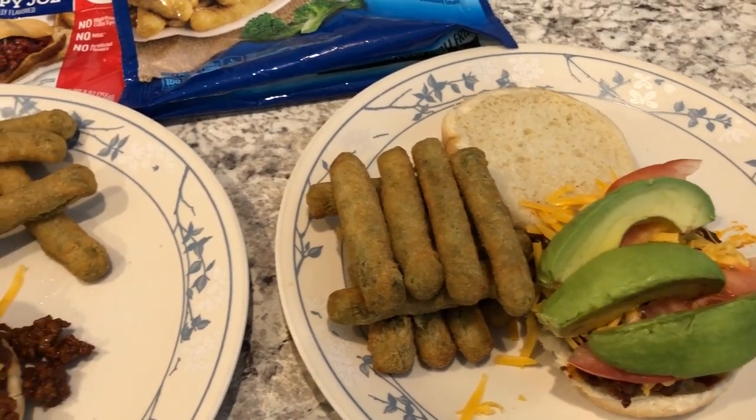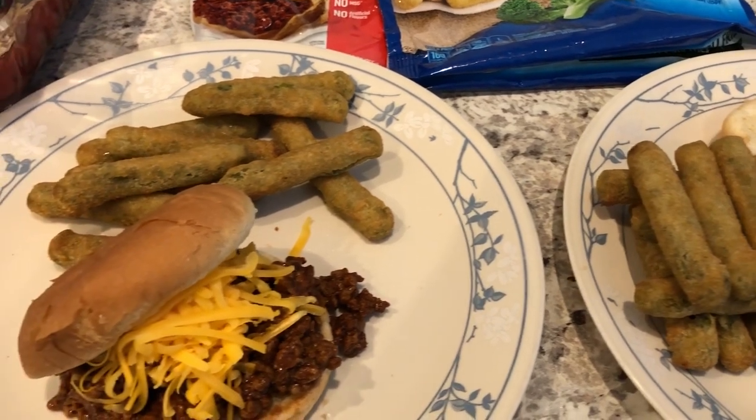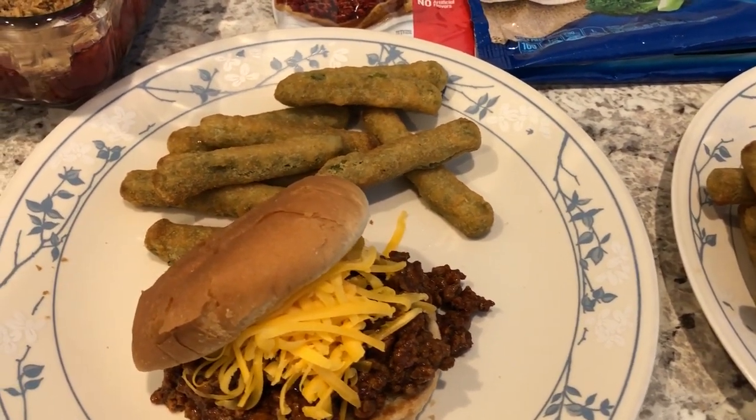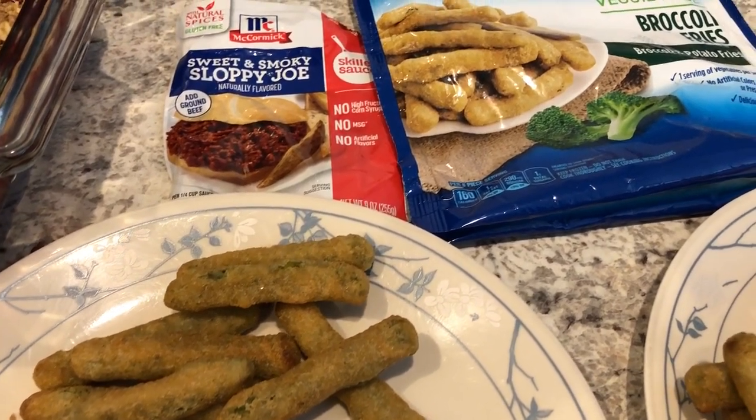Hey guys, welcome back to another week of What's for Dinner. My name is Andrea with Foodimentary Adventures in Food. Our What's for Dinner videos come out every single Tuesday and I am so happy that you guys are here.